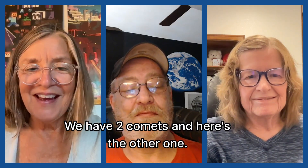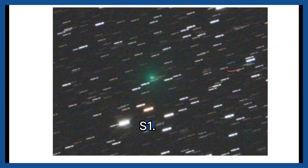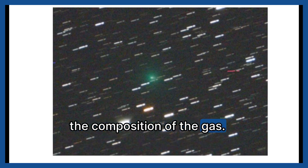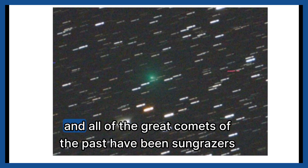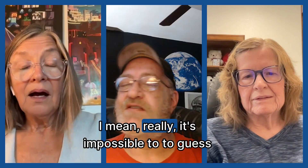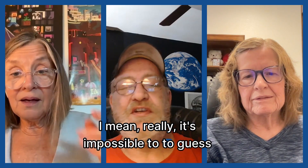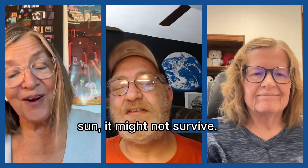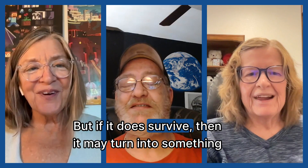It's not the only comet we might see in the October night sky — we have two comets. Here's the other one, S1. It's a green comet, which can sometimes be an indication of the composition of the gas. This is a sungrazer, and all of the great comets of the past have been sungrazers in this class. It's really impossible to guess what will happen, especially with a sungrazer, because when it goes past the sun it might not survive.